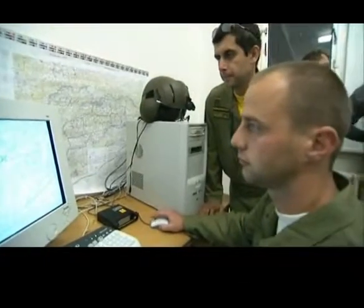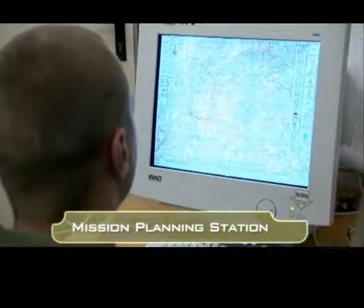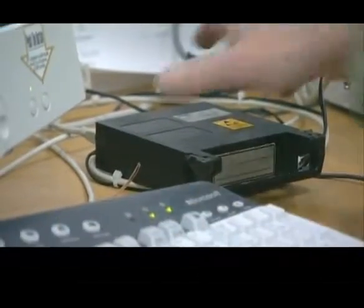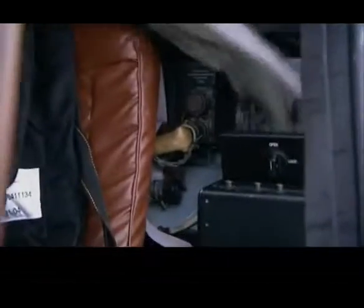The helicopter team easily plans its mission on the ground with a mission planning station. The entire mission is stored on the hard drive. The pilot removes the drive from the ground station and plugs it into the helicopter data transfer system, where the data is automatically uploaded into the avionics system.